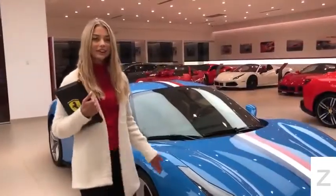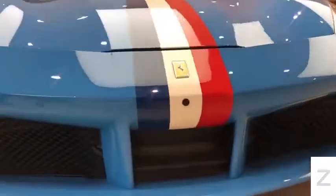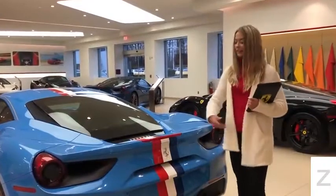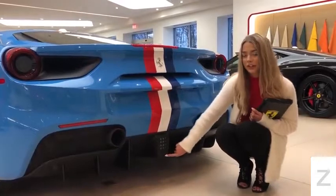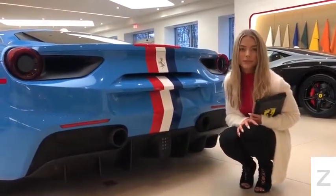Walking around the side, you will notice the parking camera and sensors. On the rear, you will notice that the livery stripe goes all the way down to the F1 brake light. This is your rear parking camera and these are the optional sports exhaust pipes.